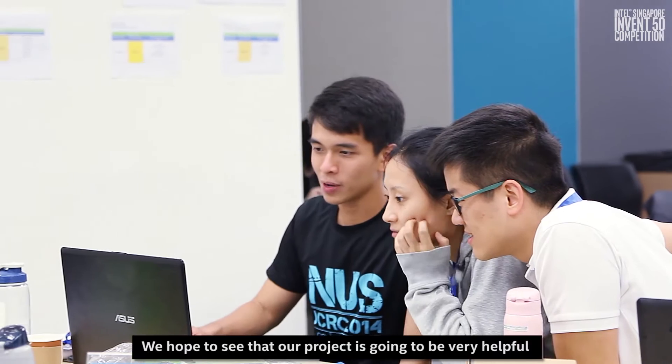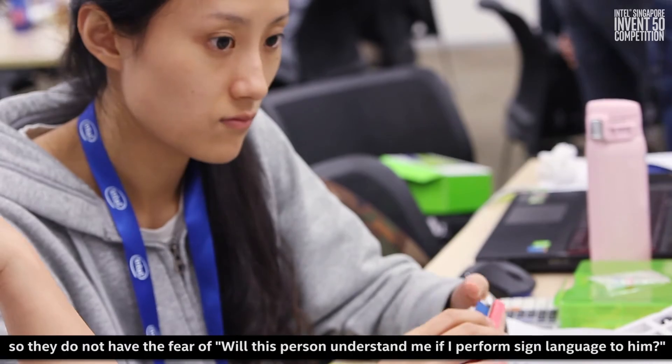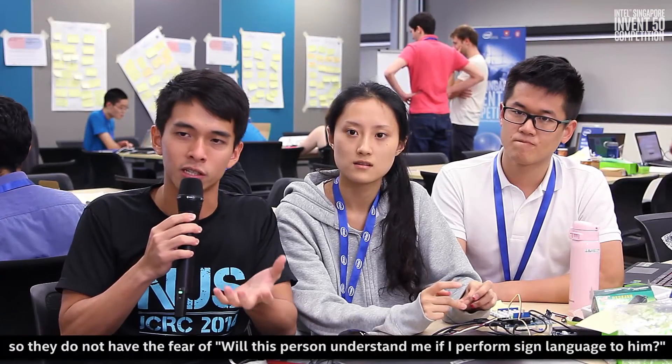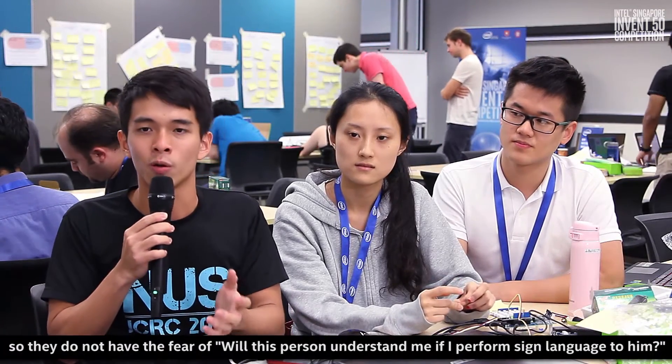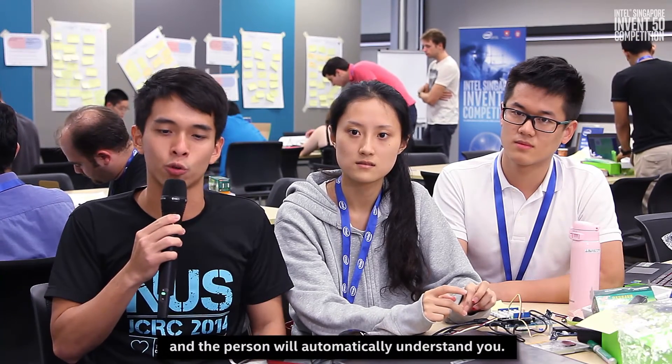We hope to see our project be very helpful to the deaf community wherever they go, so that they don't have to fear whether a person will understand them if they perform sign language. They just take out their phone, perform sign language, and the person will automatically understand them.